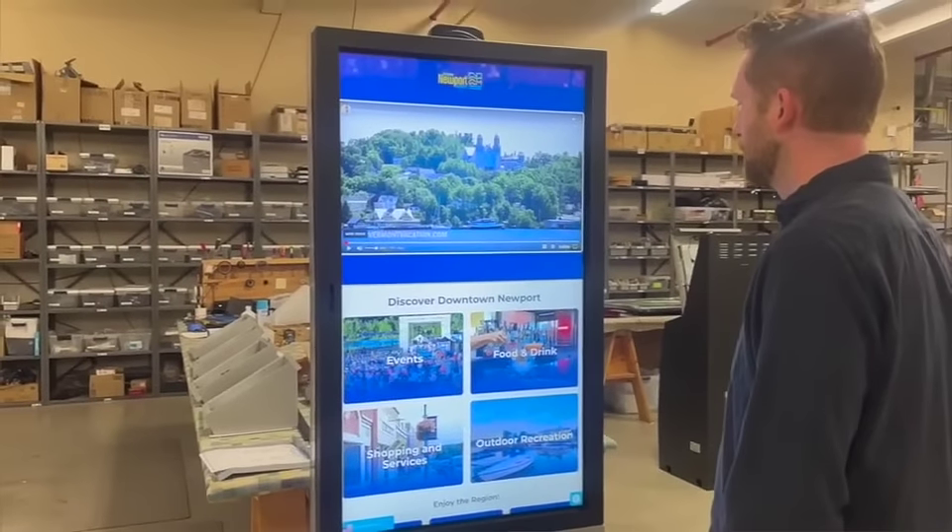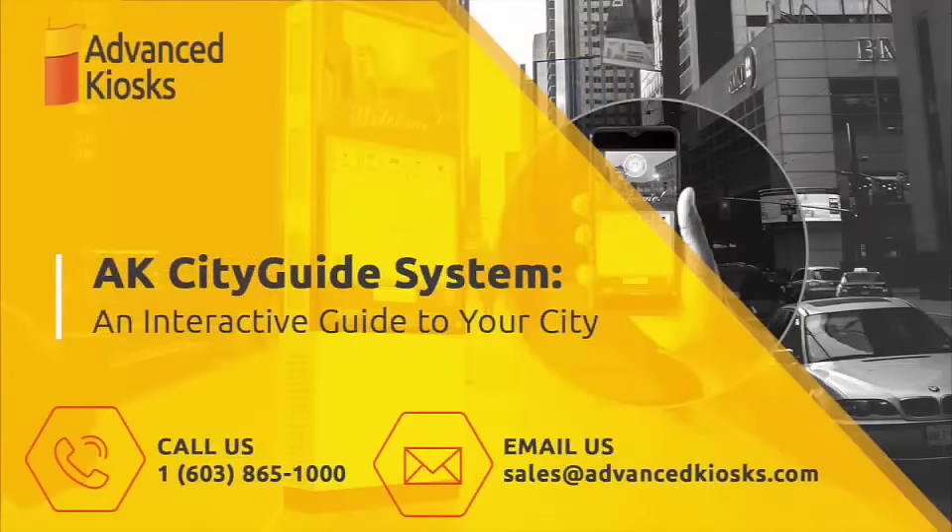For more information on the AK CityGuide system, please visit advancedkiosks.com or call us at 603-865-1000.